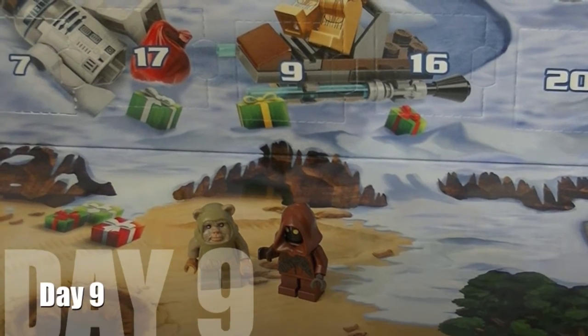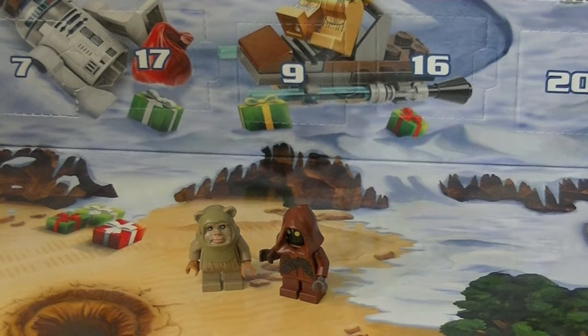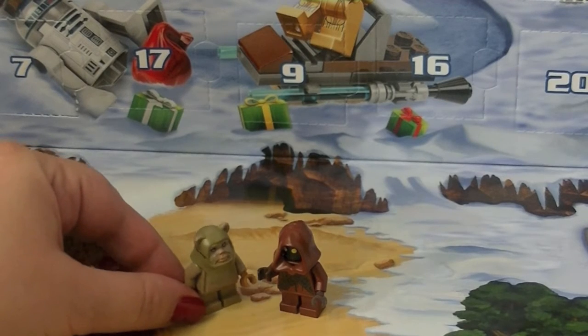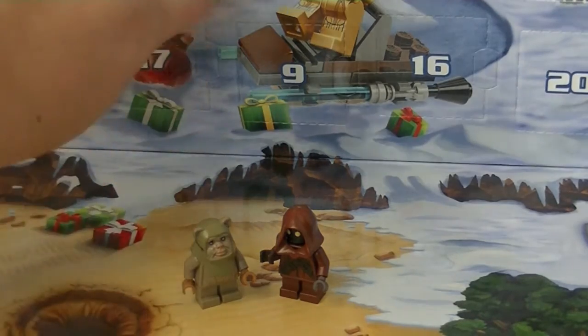Hi guys, it's Robin and it is December 9th and we're opening up another piece of the Lego Star Wars advent calendar. Mr. Jawa here is really excited because he has a new Ewok friend to hang out with. The Jawa was in day four, so today is day nine — it's right behind you guys. Do you want to help me open this up today?